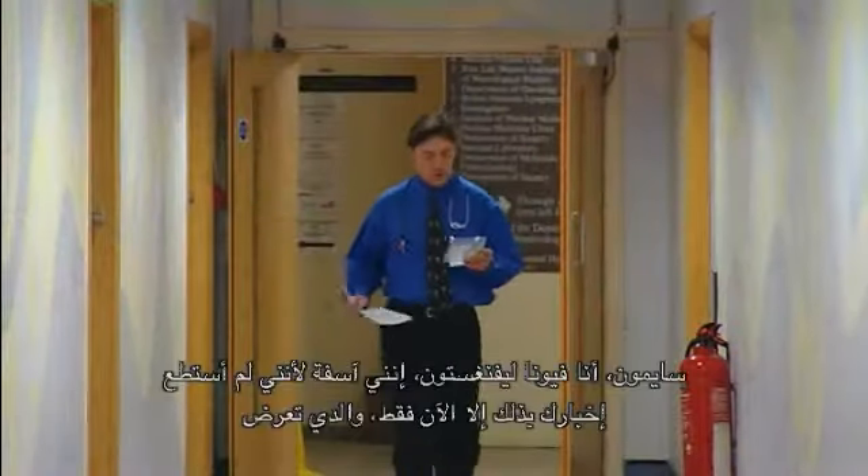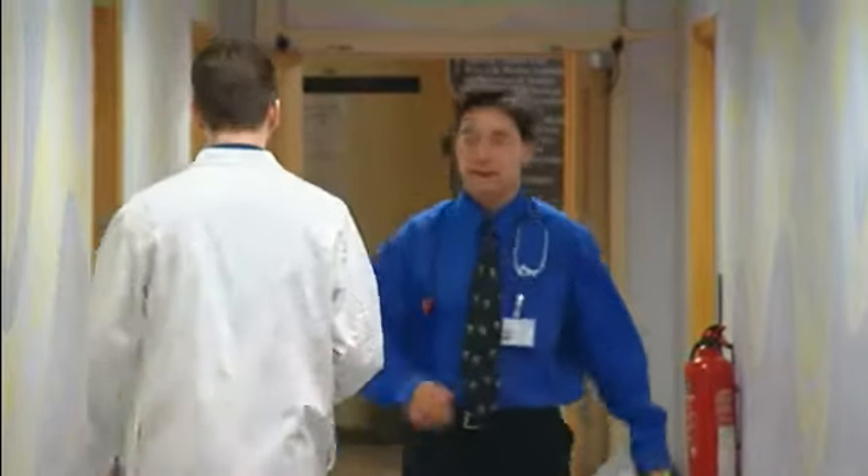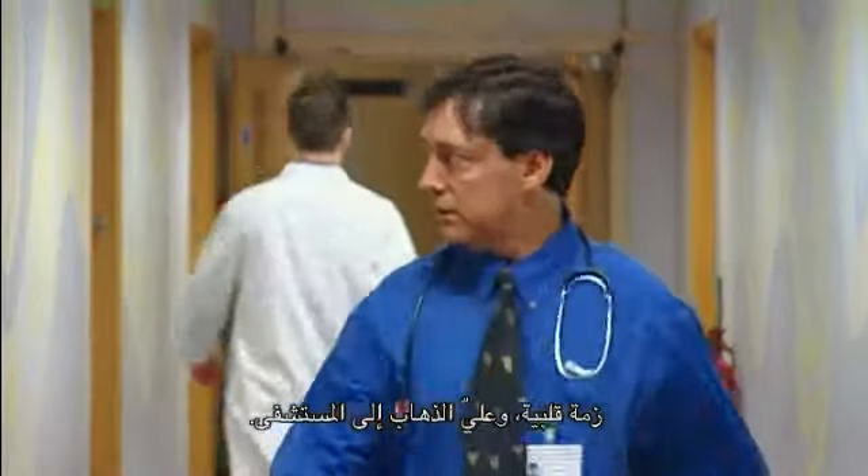Dr. Robertson, it's Fiona Livingston. I'm sorry about the short notice — my father's had a coronary, I've got to get over to the general. I'm sorry to hear that.